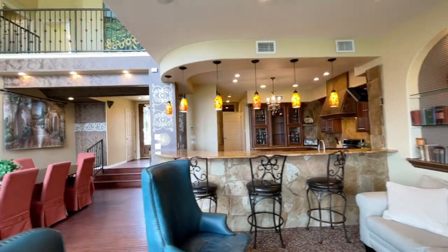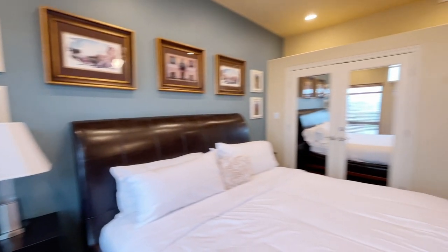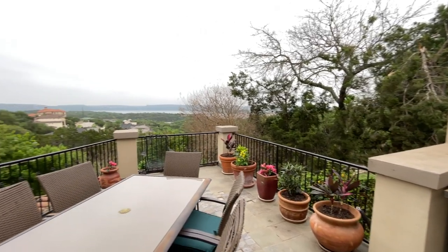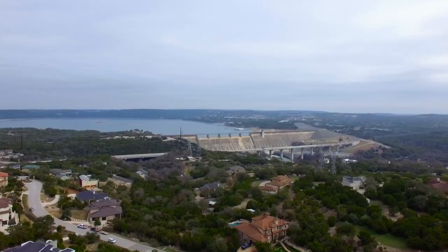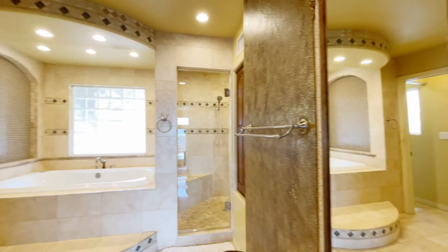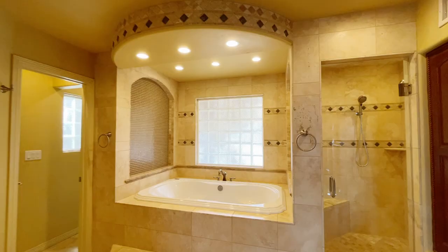With a few updates, this house could probably do even higher numbers than it's already doing. Let's take a peek at the master. This oversized master wakes up to amazing water views and has a terrace right off of it. It could also live as a single-story residence since the master is on the main floor. This oversized bathroom has almost a jacuzzi tub and a dual vanity.